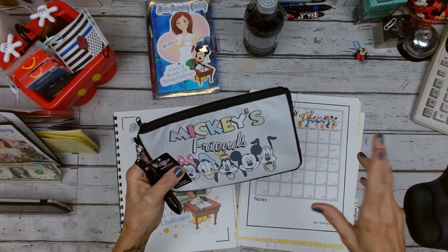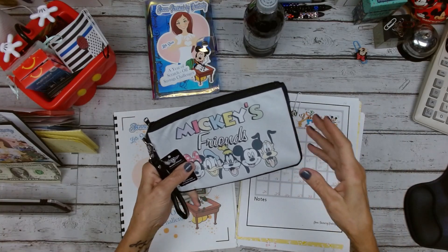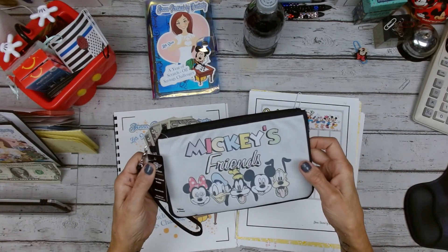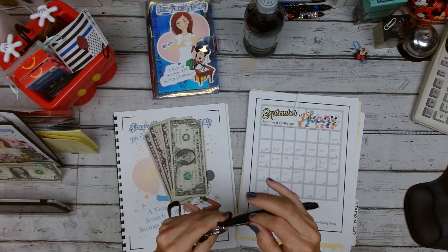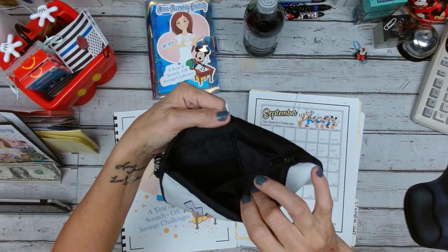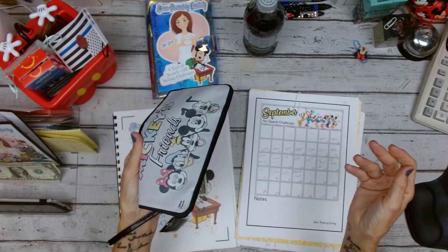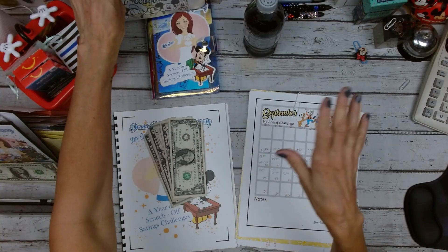Hot Topic had a sale a while ago and I had purchased something. I had $45 in Hot Topic cash, so I grabbed myself a couple of things and this is one of them. How cute is this? It's a little wallet. Nothing fancy if it gets messed up, but kind of cute. Love it. Even if I just throw my cash in here and throw it on my desk.